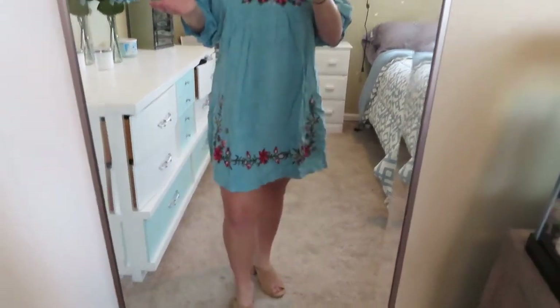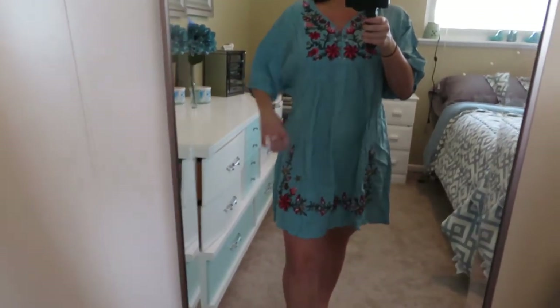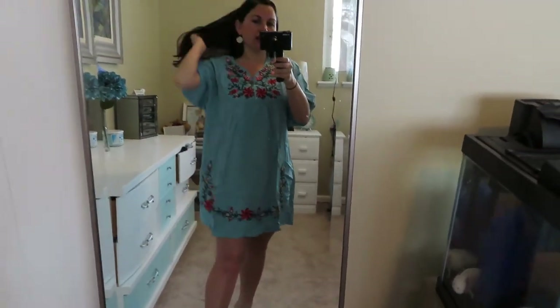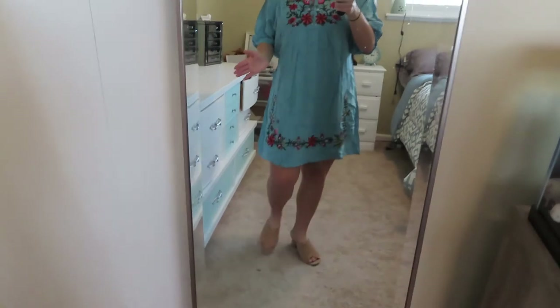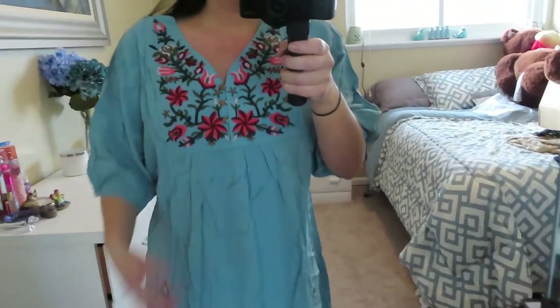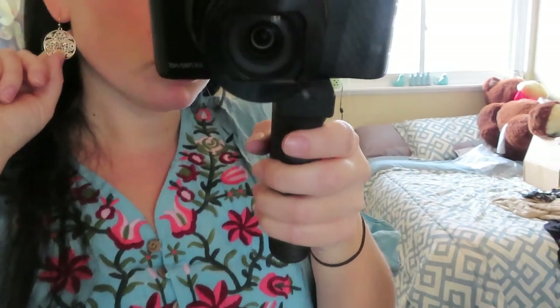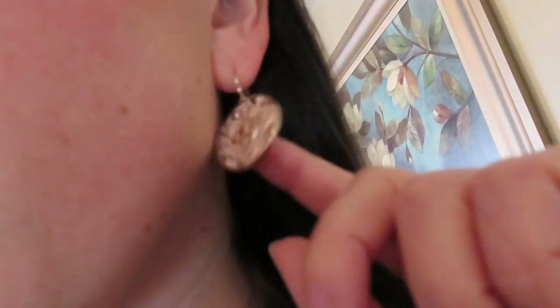It might not be super flattering since I'm short, but you could even wear a little belt with it to cinch it in and give it more shape. I can see myself wearing this a lot — on a day-to-day basis or over a bathing suit. You don't need jewelry since it has this cute neckline, but earrings would be fun. The earrings I've been wearing throughout are from Walmart — a really pretty rose gold color — and I'll link them if they're still available.